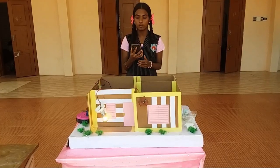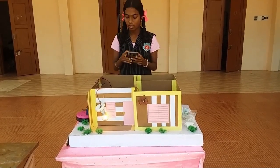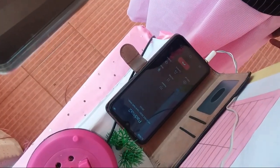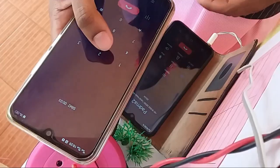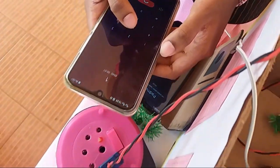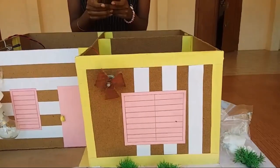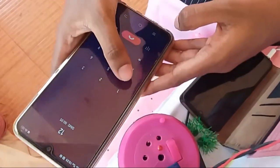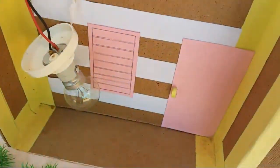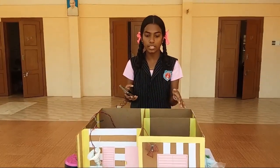Let me explain the working process of the project. First we have to make a phone call to the person at the home. The person at the home attends the phone call. With the help of the keypad on the mobile phone, when we press number 1, the light is switched on. When we press number 2, the fan is switched on. Same way, when we press number 4, both will be switched off. This project is very useful to the differently abled persons to operate the home appliances.